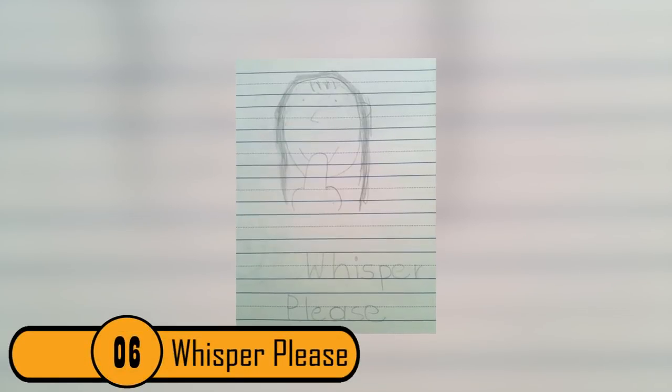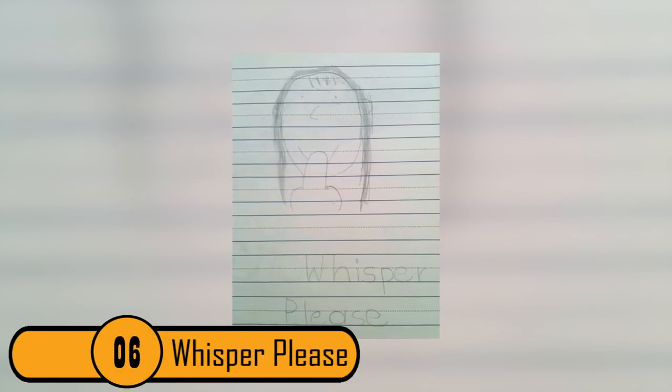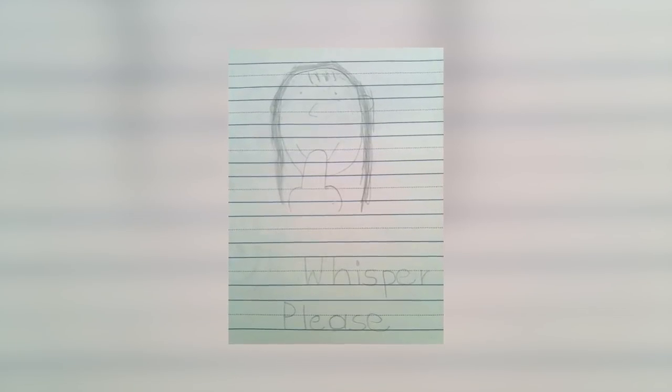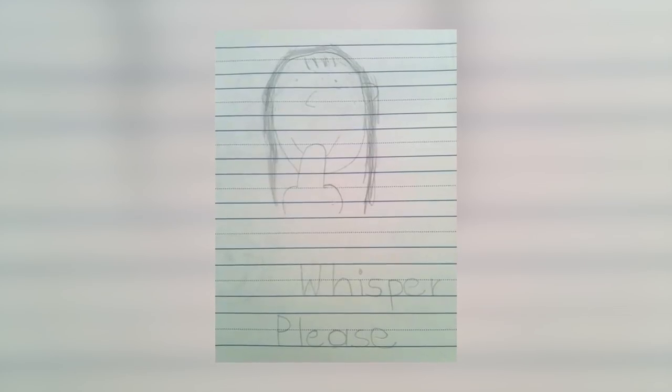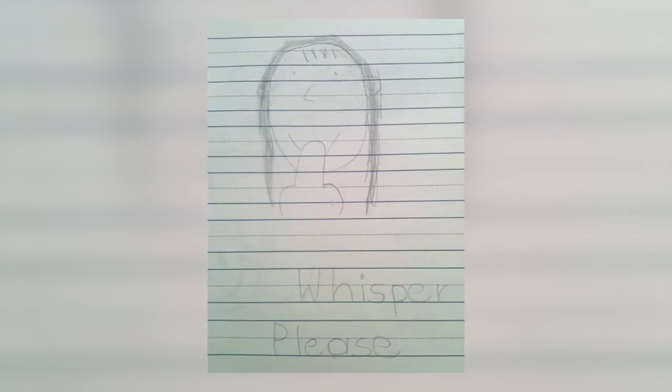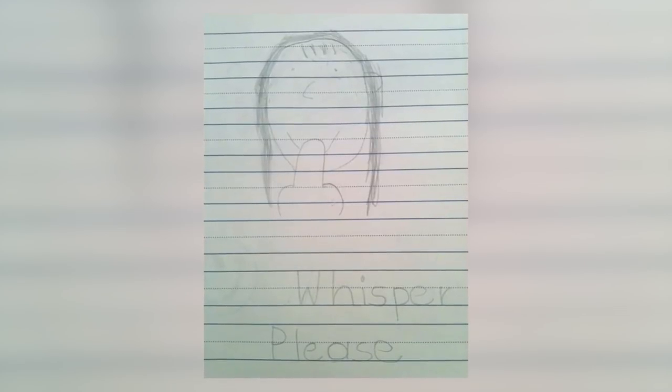6. Whisper, Please. The child who drew this picture intended to draw a picture of a girl with her finger over her mouth, asking you to whisper. The hand she drew, however, looks a lot like a penis going into the girl's mouth. When you think about the meaning of the picture, it's cute. When you look at the actual picture without knowing the meaning, it's inappropriate.